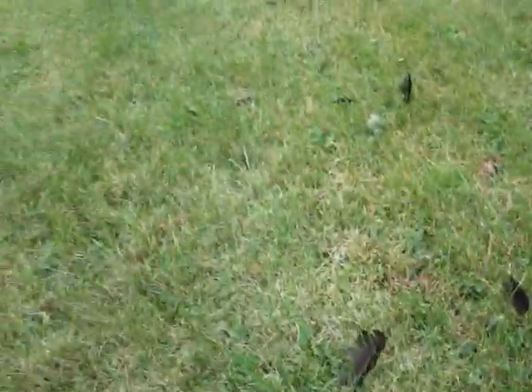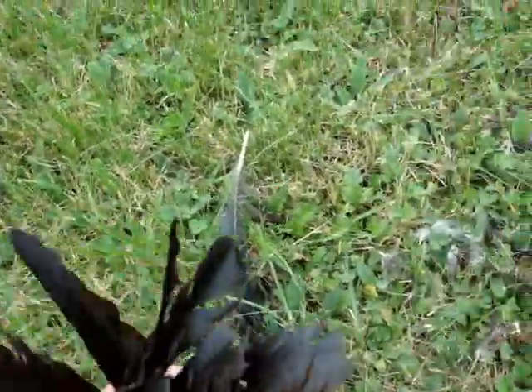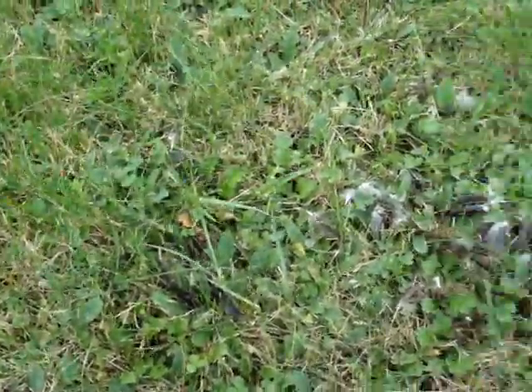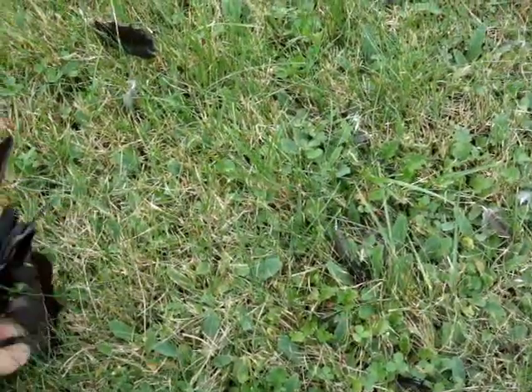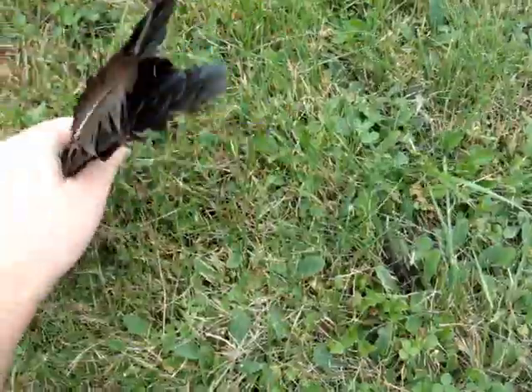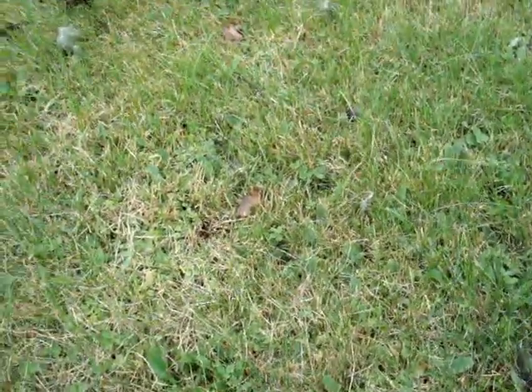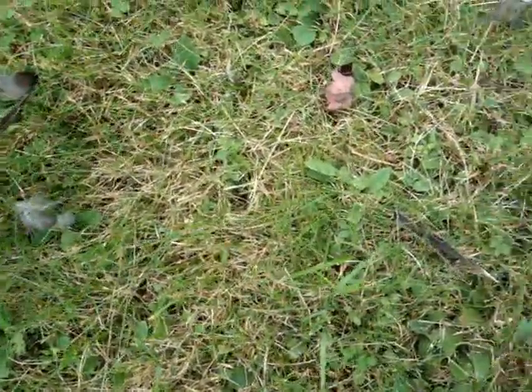Normally whenever I come down here they're usually really excited because I always bring them food, but even though I've brought them food today they won't come down in the park. They're flying around but they're not coming down, so I suspect there was a pretty traumatic experience for these birds.